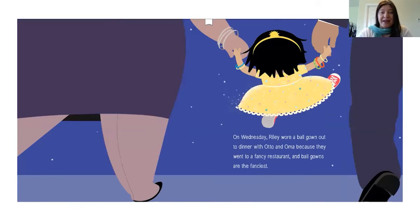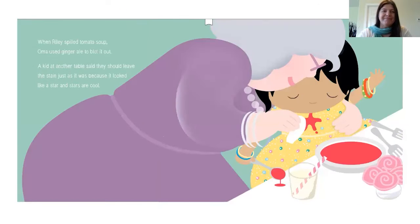On Wednesday, Riley wore a ball gown out to dinner with Otto and Oma because they went to a fancy restaurant and ball gowns are the fanciest. When Riley spilled tomato soup, Oma used ginger ale to blot it out. A kid at another table said they should leave the stain just as it was because it looked like a star and stars are cool.